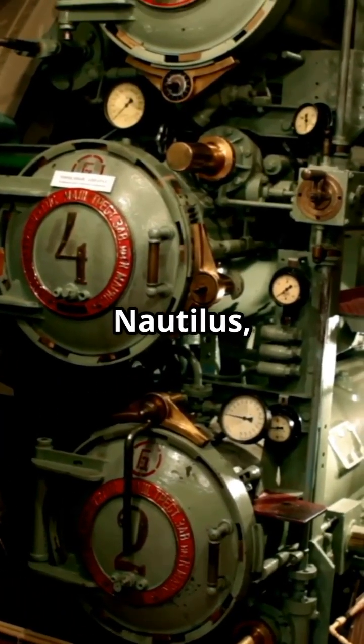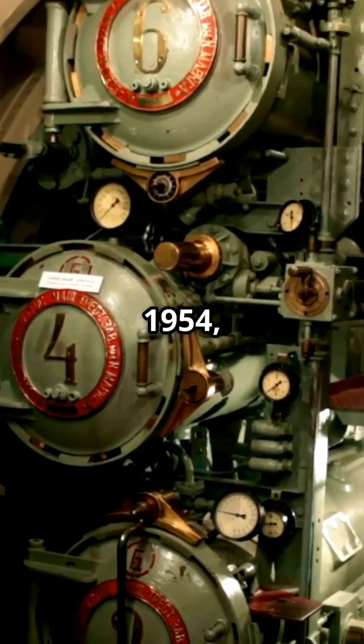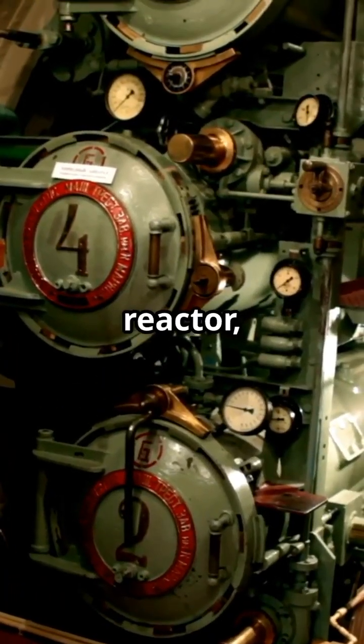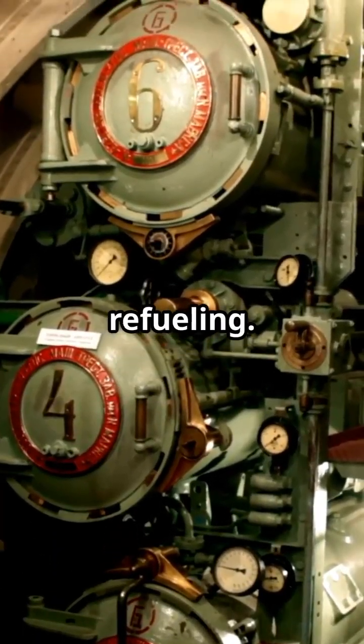The first nuclear sub, USS Nautilus, launched in 1954, changing naval warfare forever. Enriched uranium powers the reactor, letting the subs stay underwater for months without refueling.